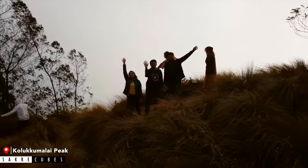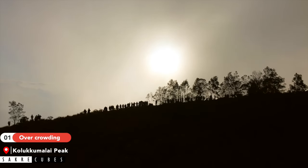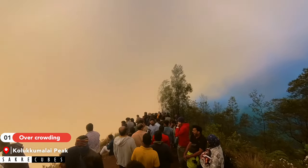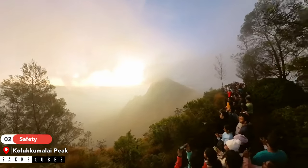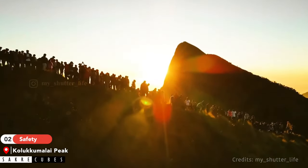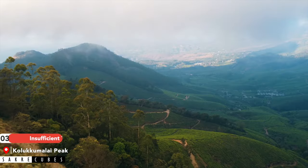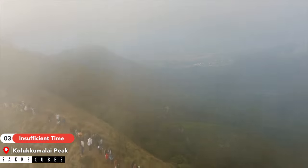While our trip to Kolokumalai was amazing, let's talk about a few downsides that people often don't mention. Due to its popularity, a large number of tourists visit every single day — the place was actually very crowded when we visited. I recommend planning your trip on a weekday to avoid such crowds. The second concern is safety: the sunrise viewpoint is situated along the edge and unfortunately there are no safety railings, so be extra cautious. Lastly, the timings were tight — our jeep driver gave us less than an hour to enjoy the sunrise and return, which felt way too little time.